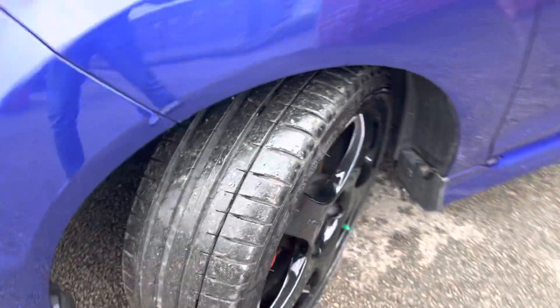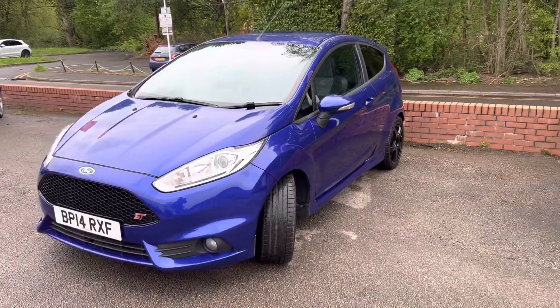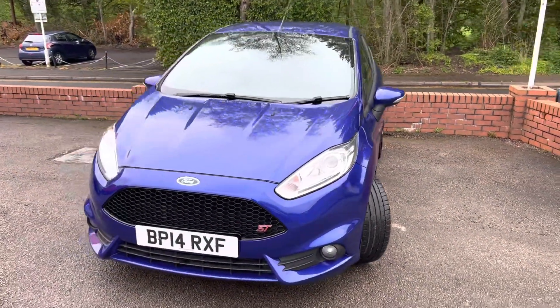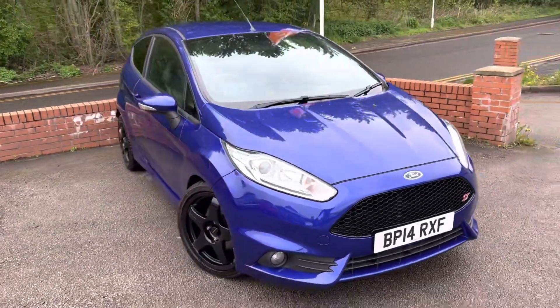The same on that front tyre too — nice low miles. These STs sell really well, especially in Spirit Blue. We've sold two Spirit Blue Fiesta STs just this week.